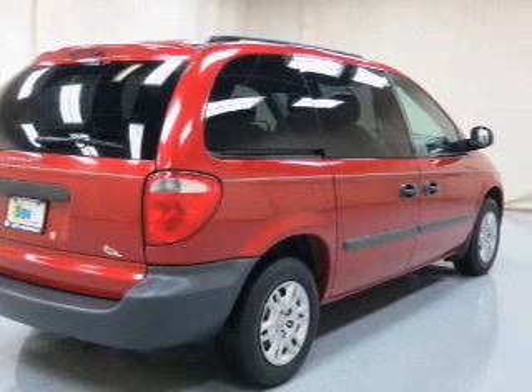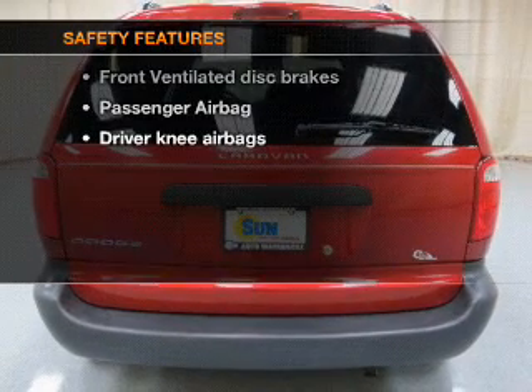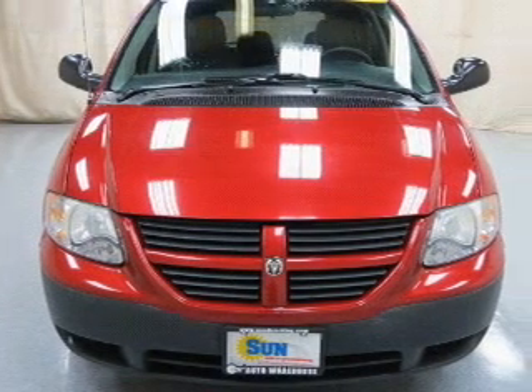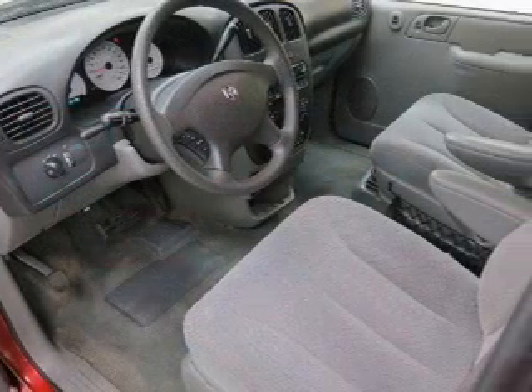An AM-FM stereo with a CD player, power steering, air conditioning. If safety is a high priority, rest assured knowing these top safety components are included: front ventilated disc brakes, passenger airbag, low tire pressure warning, and independent suspension.